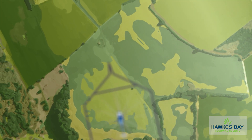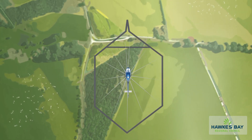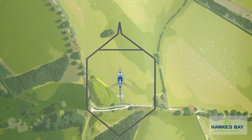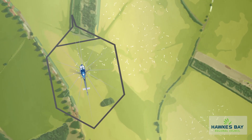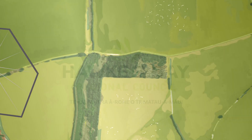Our pilots avoid flying over infrastructure and they're careful around stock — most seem unfazed by the helicopter. The results of this 3D aquifer mapping project will give us a view of our aquifers we've never had before.